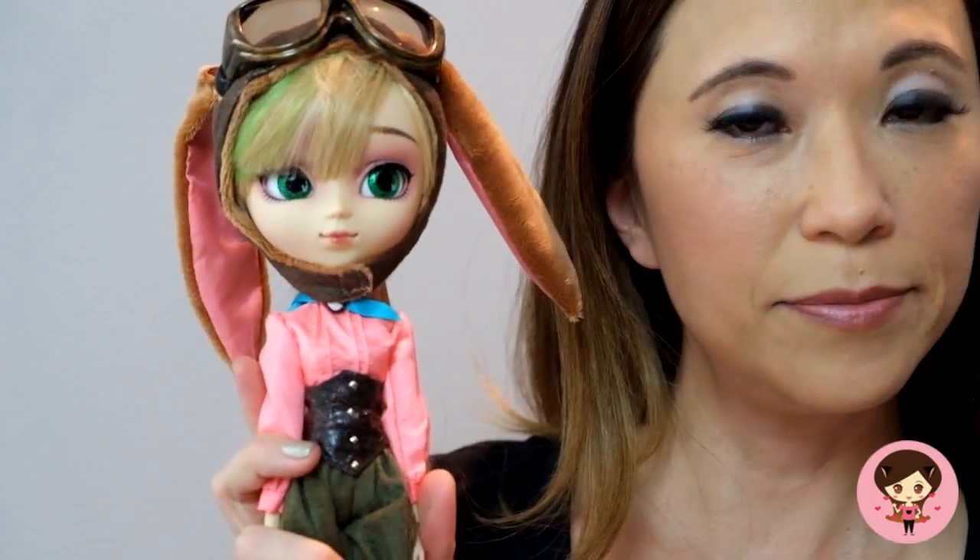She just came in the mail from Pull-Up Style and I thought I would cover her stock as usual. So as you can see, Amelia is a bunny. She's also an aviator and a fashionista — she's got a lot going on. She is a very unique, fun doll.